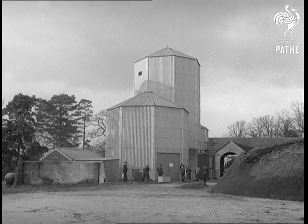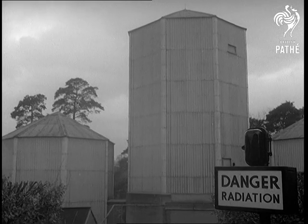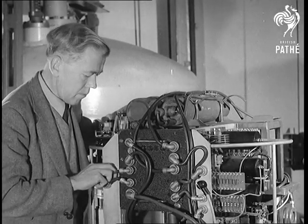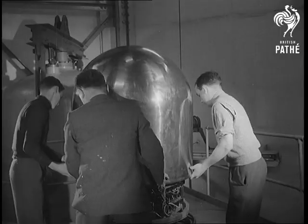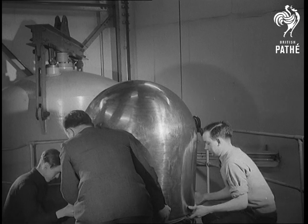At Aldermaston Court in Berkshire, Britain's first privately owned atomic reactor is under construction. Aldermaston is the research laboratory of Associated Electrical Industries Limited, where voltages as high as four million, developed by this linear accelerator, are all in the day's work.